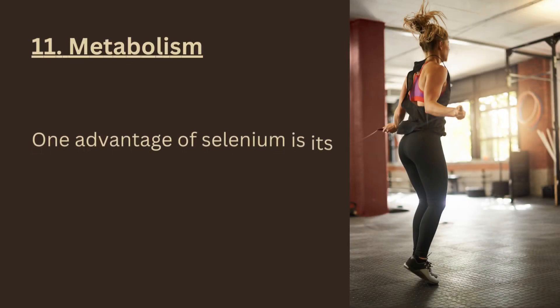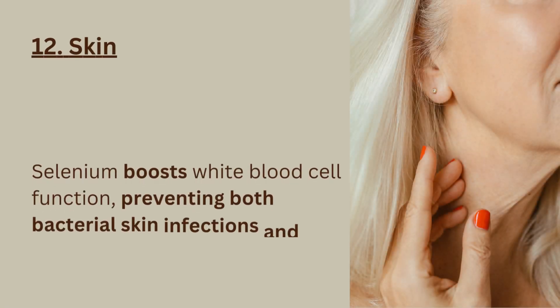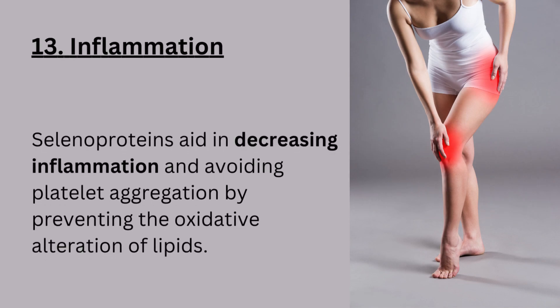11. Metabolism. One advantage of selenium is its role in thyroid hormone synthesis and metabolism, the process of turning food into energy. 12. Skin. Selenium boosts white blood cell function, preventing both bacterial skin infections and viruses. 13. Inflammation. Selenoproteins aid in decreasing inflammation and avoiding platelet aggregation by preventing the oxidative alteration of lipids.